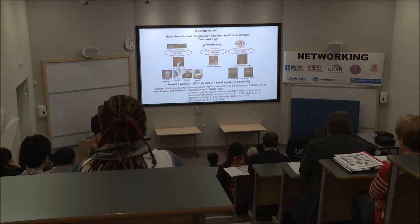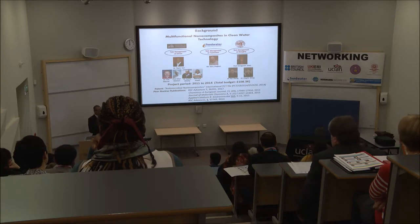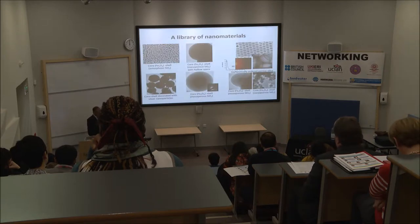We then thought about expanding this activity through a funding body like the UK-India Education and Research Initiative. We had some ideas about what could be done, and we found that some areas of India are heavily polluted with arsenic groundwater contamination — particularly in the eastern part of India. So we approached different research institutions in India, specifically in the eastern region.